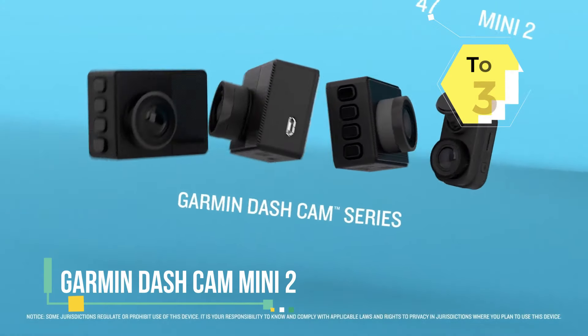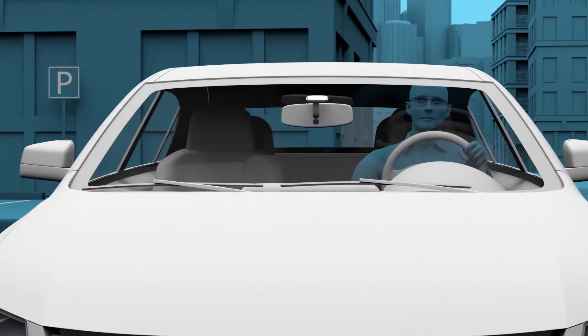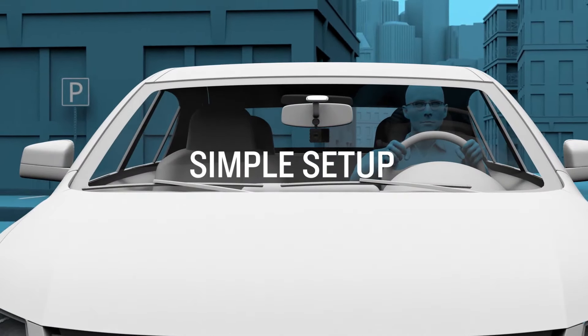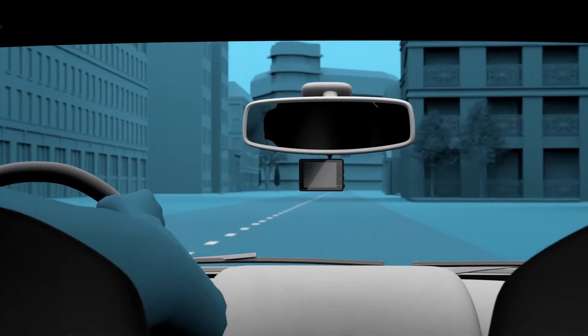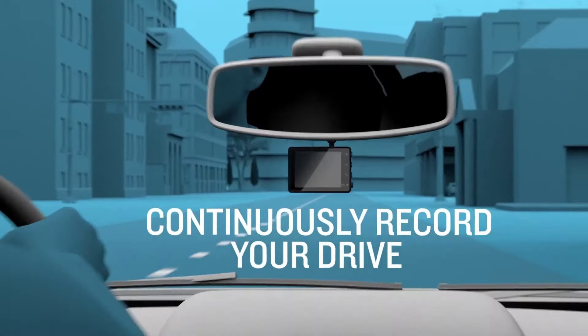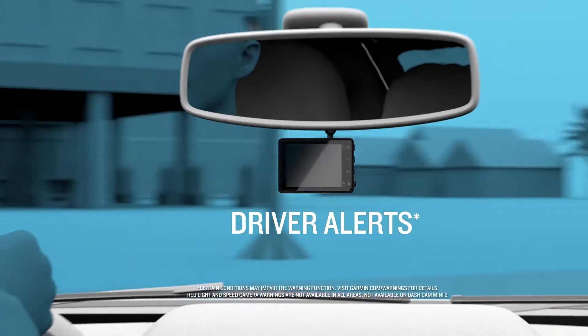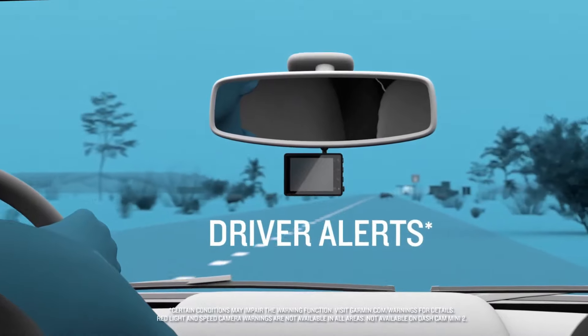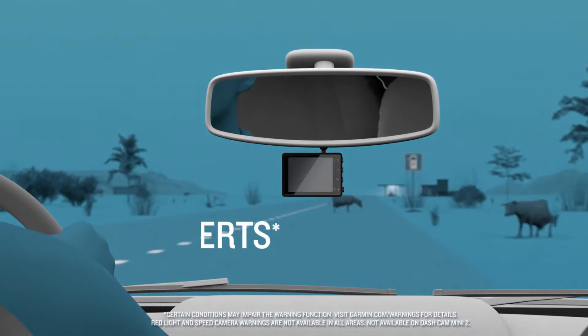The Garmin Dashcam Mini 2 is a compact and discrete dash camera that captures high-quality video footage while driving. Despite its small size, the Dashcam Mini 2 records in HD or full HD resolution, ensuring clear and detailed footage of your journey. It features a wide-angle lens, providing a broad field of view to capture more of the road ahead and important details.